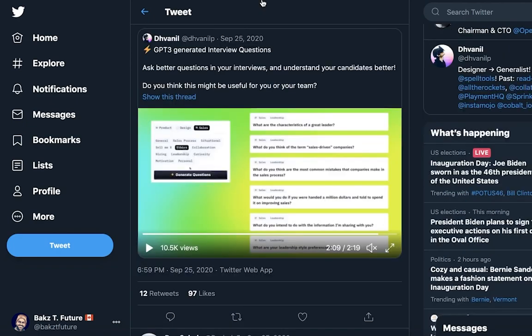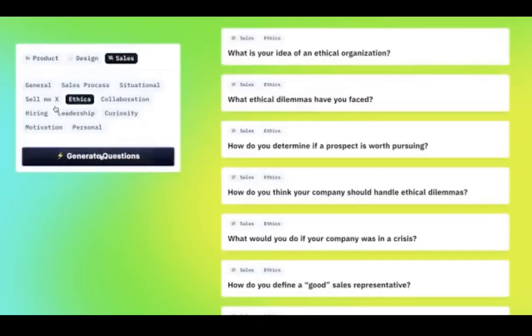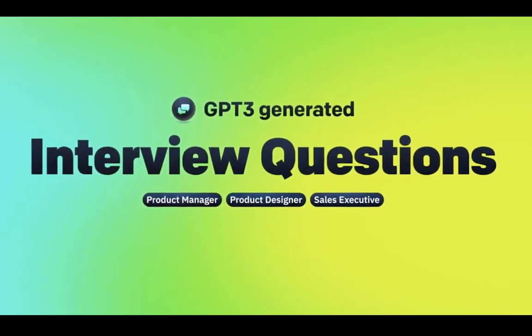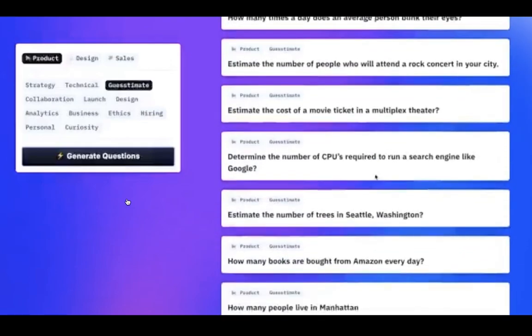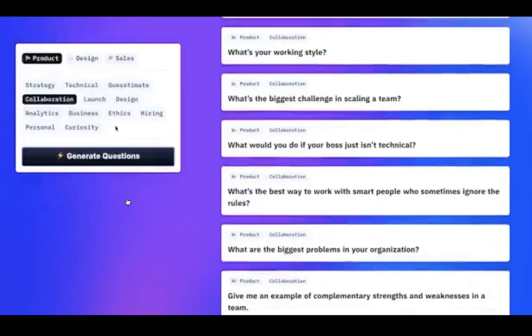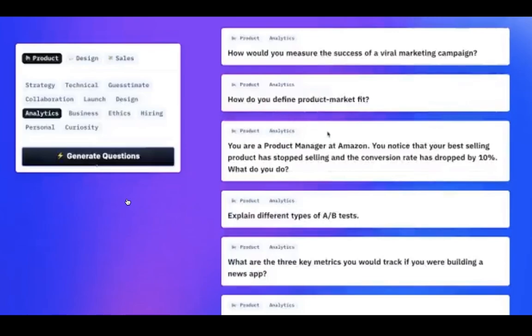Somebody made a GPT-3 based tool where you choose a function and a kind of question you want, and on the right GPT-3 generates interview questions. Instead of spending time coming up with questions yourself, you can have GPT-3 do it and focus on actually conducting the interview — the other person's body language, listening to what they have to say, and the conversation itself.